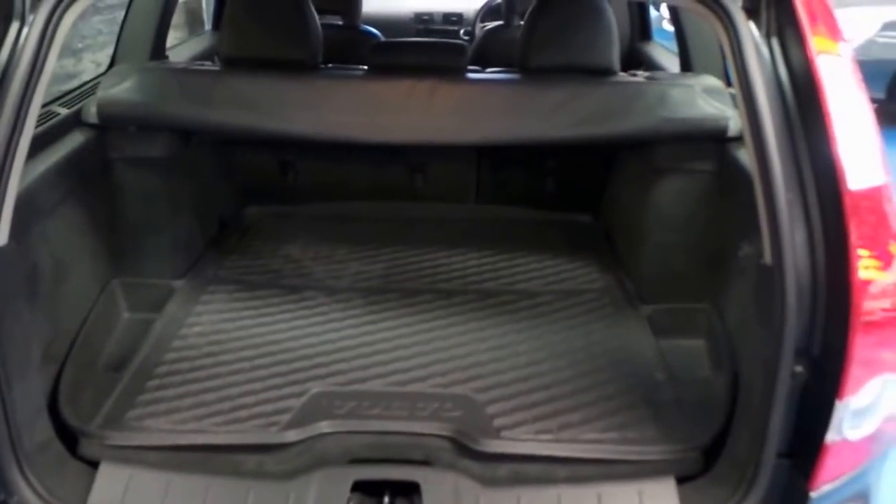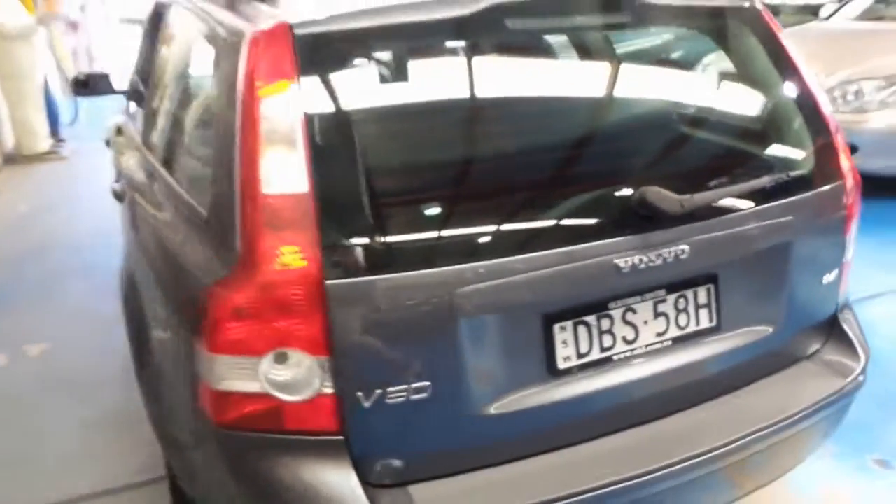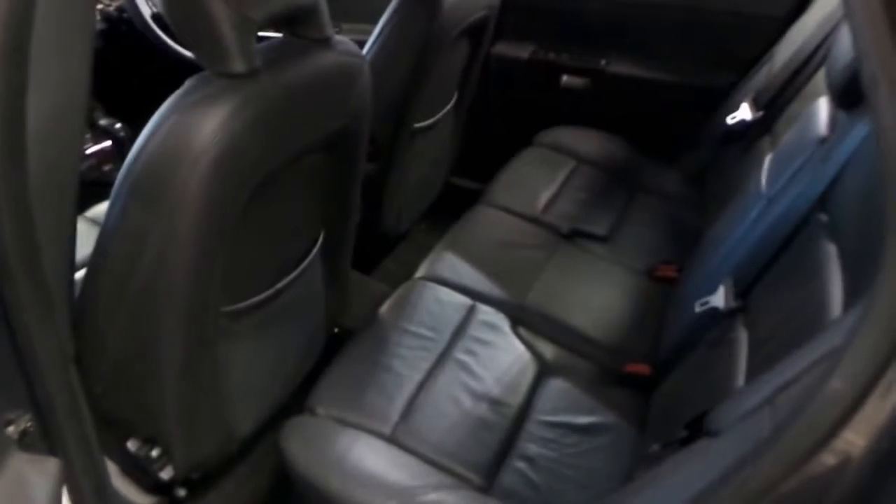When you fold the rear seats flat you've got one of the biggest boots you can possibly hope to imagine — everything you ever wanted to fit in here, you can. Sorry about the plane going overhead; we are very close to Sydney Airport and as a result are on the flight path.